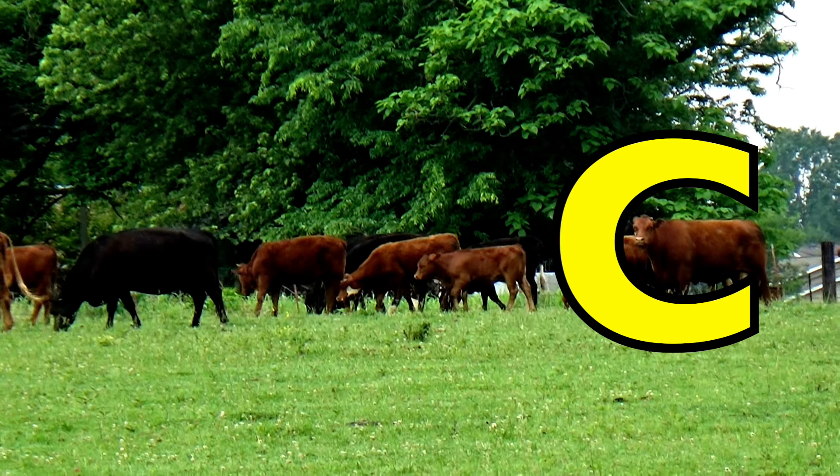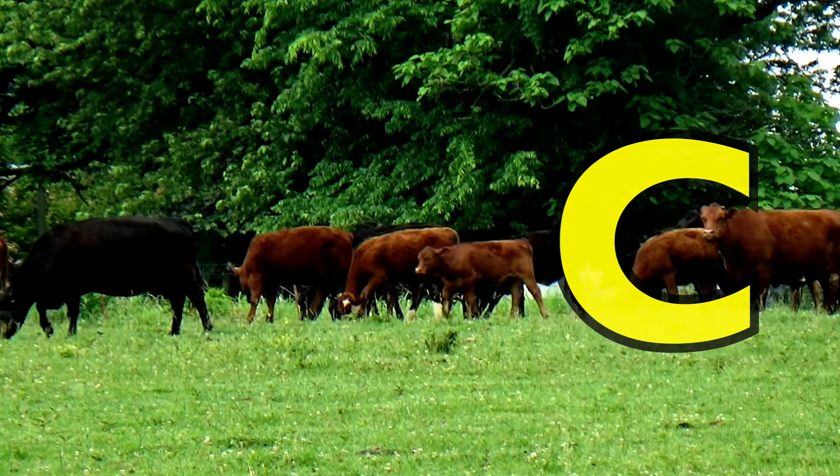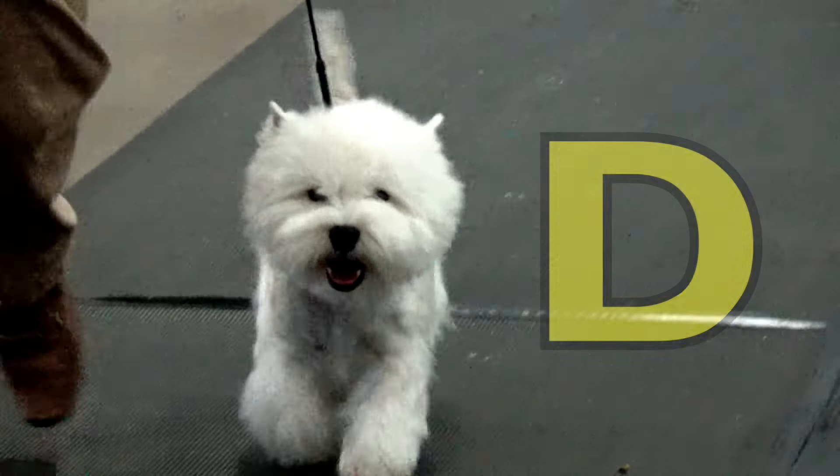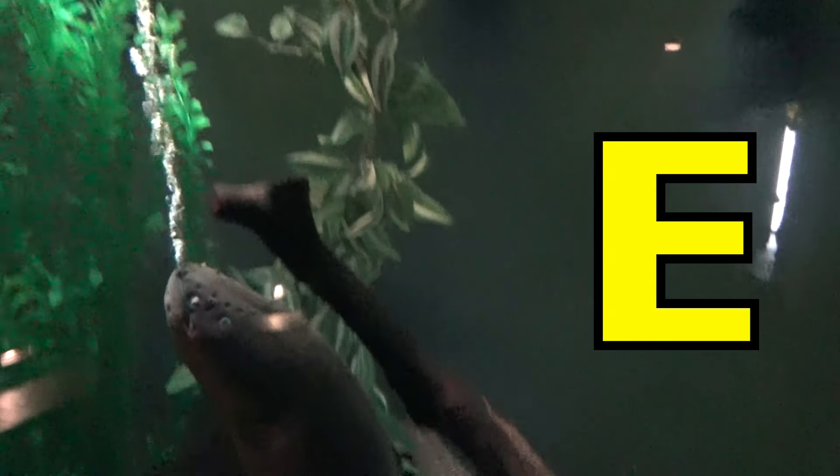C is for Cattle. C, C, Cattle. D is for Dog. D, D, Dog.